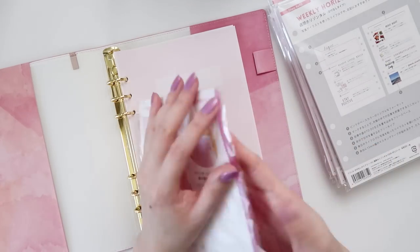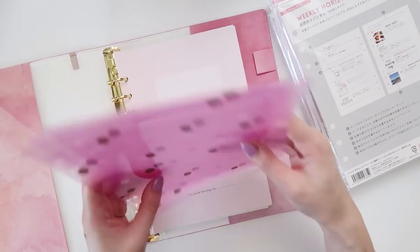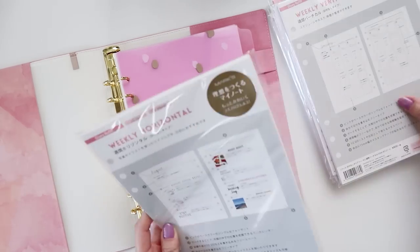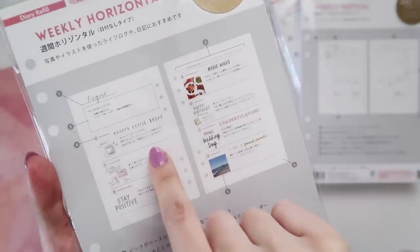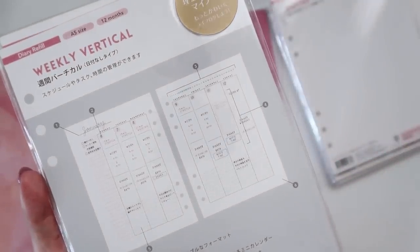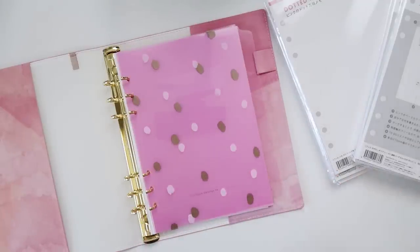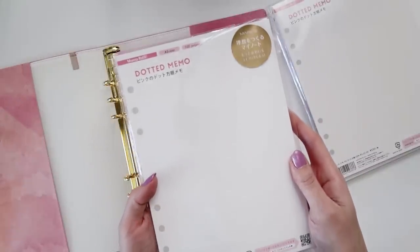I also got some index cards to separate each section of the planner — there are four transparent ones so you can put your own labels on them. Then I got both the horizontal and vertical weekly view inserts because I wasn't sure which one I'd prefer. I think I'll put the extras aside in storage and use the ones that came with the journal first to see which feels more natural. Since they're undated I can use them all interchangeably.